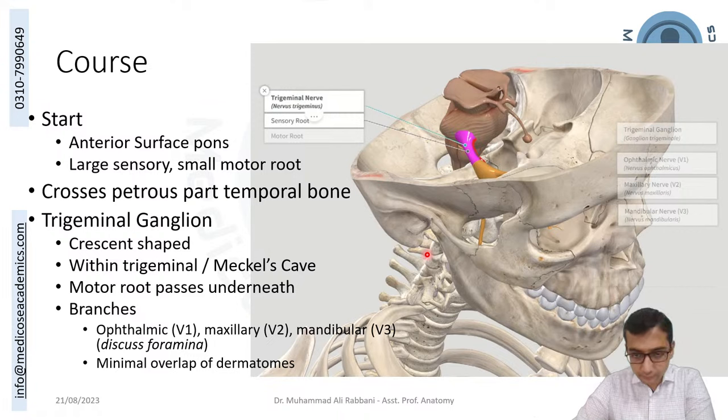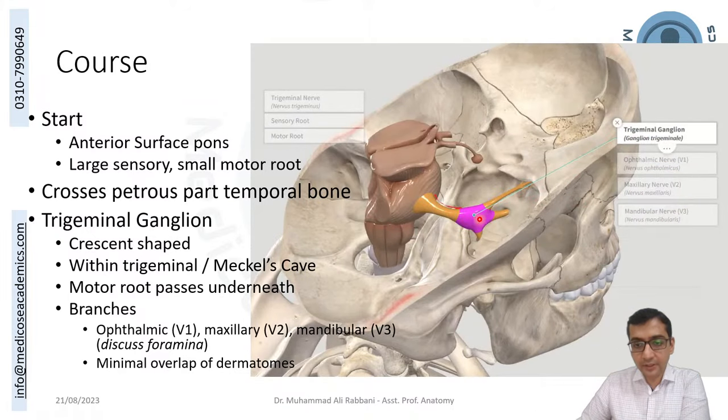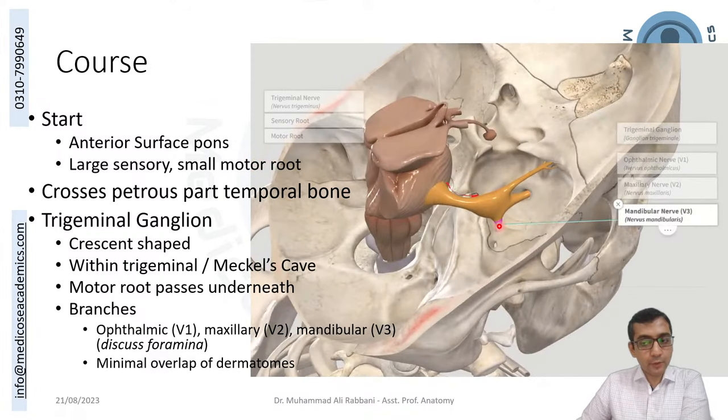The trigeminal nerve originates from the anterior surface of the pons in the posterior cranial fossa. The motor component is medial. The nerve then expands as the trigeminal ganglion, giving rise to the ophthalmic (V1), maxillary (V2), and mandibular (V3) divisions. These exit through the superior orbital fissure, foramen rotundum, and foramen ovale respectively.